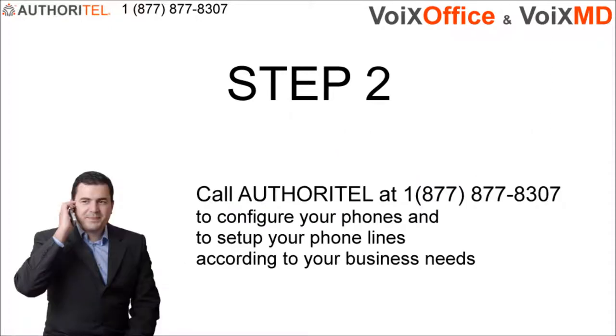Step 2 and your final step is to call Authoritel so that your phone lines can be activated and your phone system configured to process your calls. The Authoritel representative will ask you a few questions about how you want your calls to be processed and if you'd like to add any advanced options such as menus, day-night mode, customized music on hold and other available options.